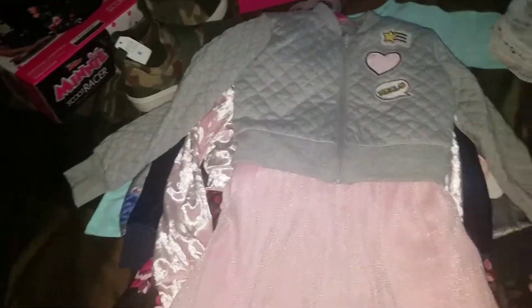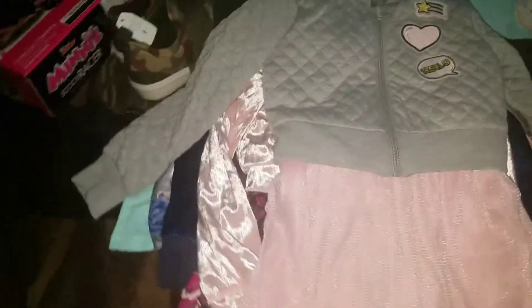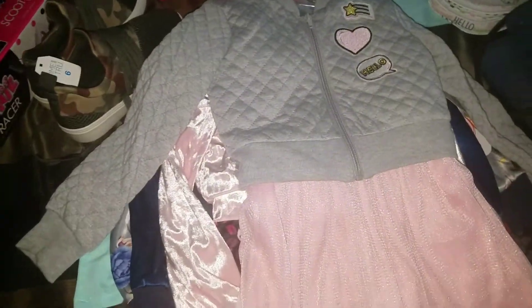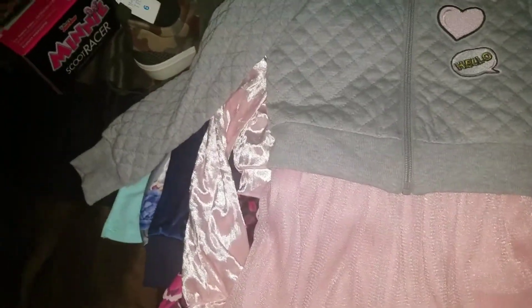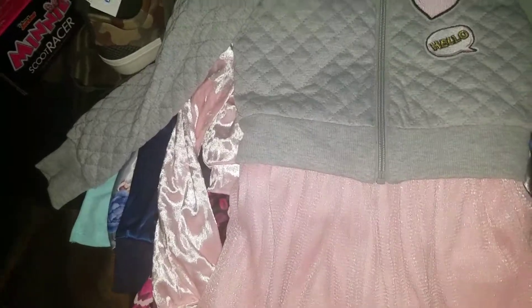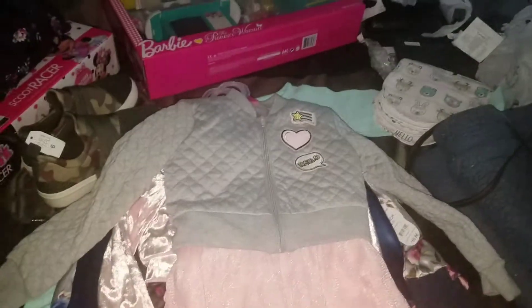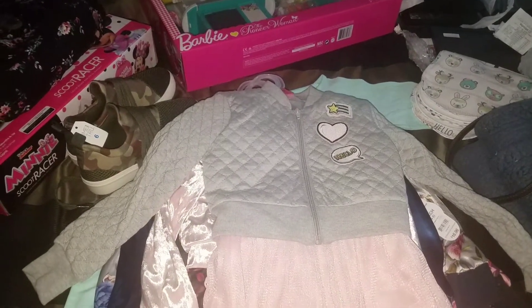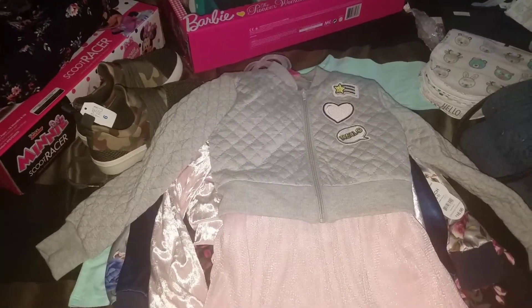Not much, you guys, but I thought it was worth sharing. If you have a local Walmart in your area, go check them out — you might find some good markdowns on winter stuff. If you're an early bird shopper like me, you can buy it in advance and put it up until they're able to wear it. Anyway, gotta charge my phone and go get my babies. Thank you all for watching — please hit that like button, subscribe, and drop a comment if you feel like it. See you next time, bye!